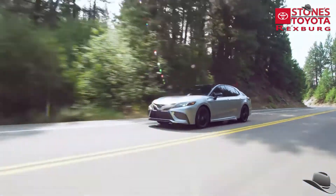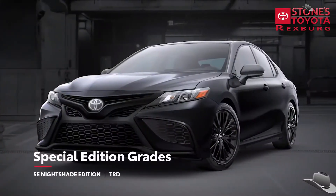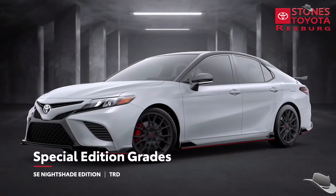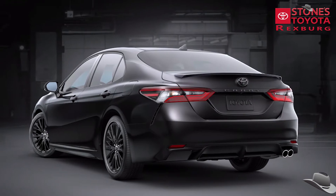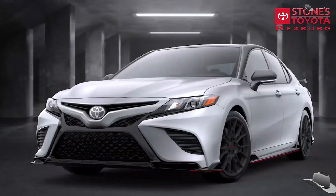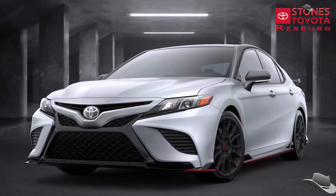Additionally, the Camry lineup includes two special edition models: SE Nightshade and TRD. SE Nightshade elevates the vibe with a range of black exterior accents, while the aggressive TRD trim amps up the performance both mechanically and visually.